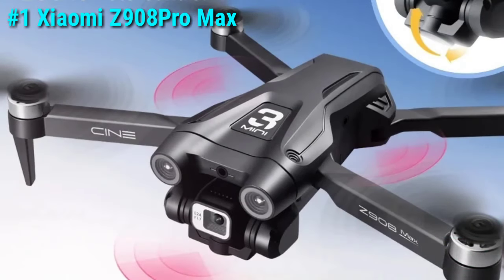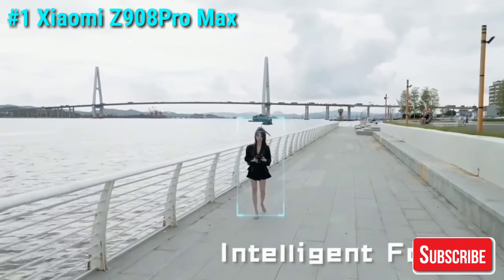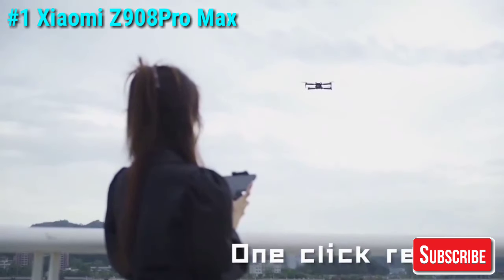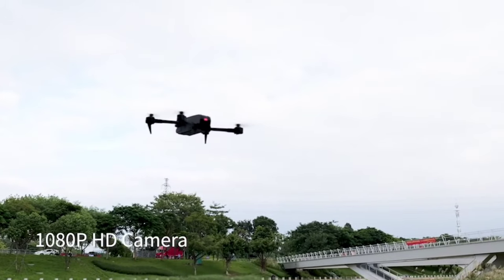There is a learning curve involved for complete beginners due to its advanced capabilities. Nevertheless, the Xiaomi Z908 Pro Max drone is the perfect choice for those who want top-tier features without splurging on a high-end drone, offering everything you need to take your drone flying to the next level.